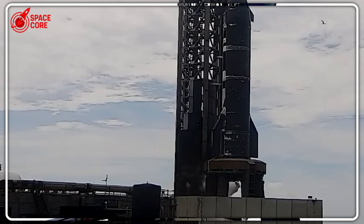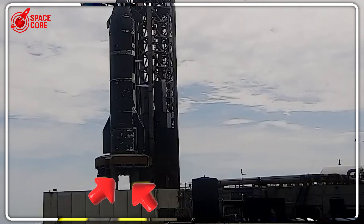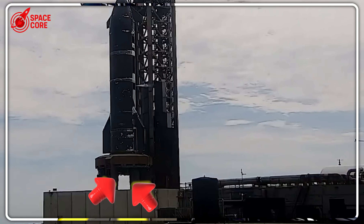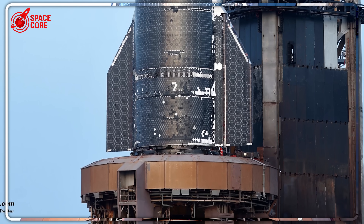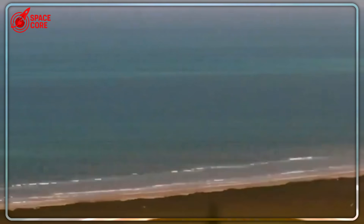July 28th, 5:47 AM — the day everything changed. SpaceX had just 40 days between Ship 36's catastrophic explosion and Ship 37 rolling toward what would become the most dangerous test in Starship history.